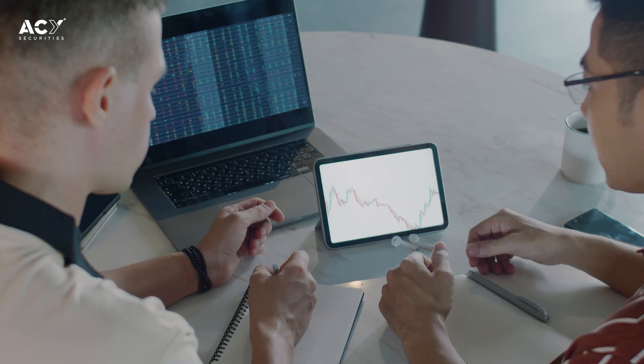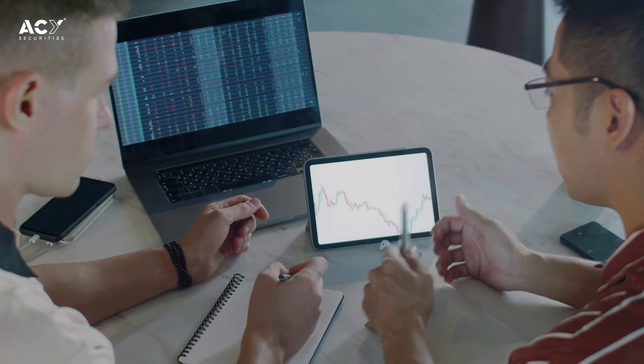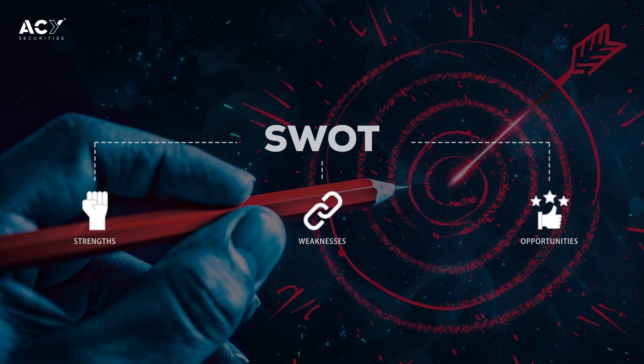A trading journal allows you to pretty much track your performance, and this of course helps you to monitor your progress. It will also help you identify patterns in your own trading, and it will improve your discipline by encouraging consistency in your trading strategies.